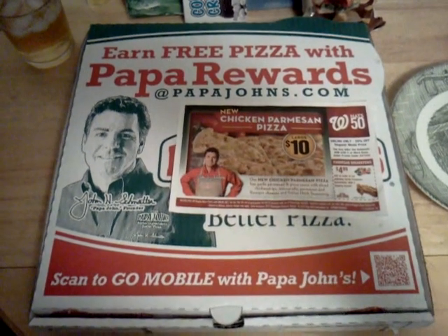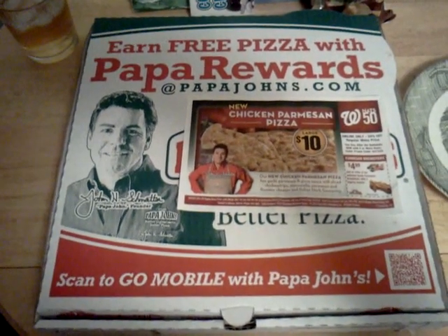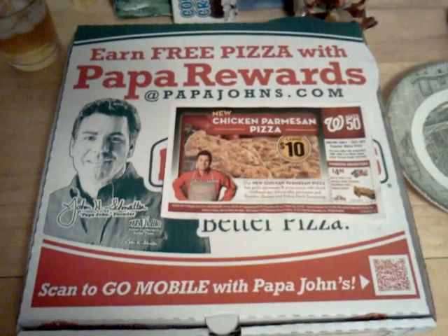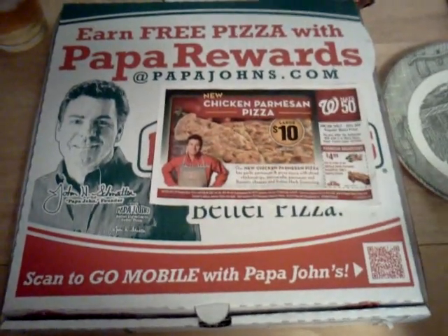Good evening, everybody. How are you doing tonight? It's Pizza Night, presented by the SAS, the Snack Food Appreciation Society. And I'm Brandon, the founder of the SAS, and tonight I'm bringing to you a pizza from Papa John's.